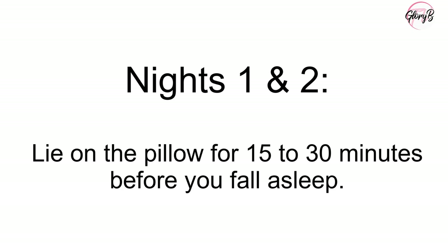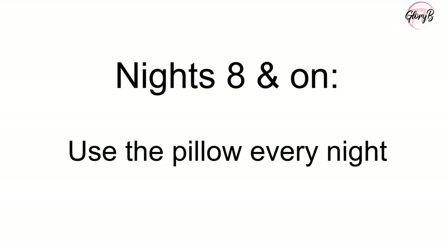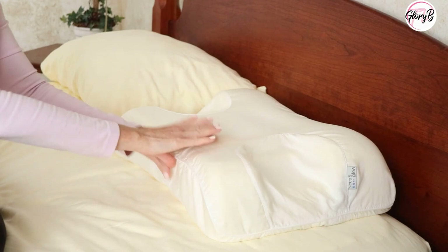They also include directions for how to use the pillow so you don't sleep eight hours on it right away and wake up uncomfortable. For the first two nights, they suggest you just lie on it for 15 to 30 minutes before bed — rest, meditate, pray, or read — just to get used to how it feels. For nights three through seven, sleep on it normally but keep your regular pillow nearby. If you wake up uncomfortable, switch back. By the eighth night, they think you can probably sleep the whole night on it.